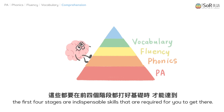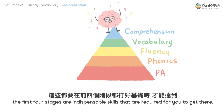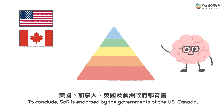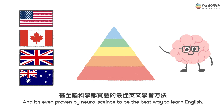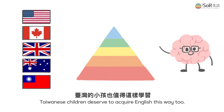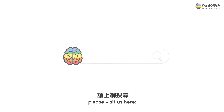But before all that, the first four stages are indispensable skills required to get there. To conclude, SOR is endorsed by the governments of the US, Canada, England, and Australia, and it's even proven by neuroscience to be the best way to learn English. Taiwanese children deserve to acquire English this way too. To learn more about the total solution on the five stages of SOR, please visit us here.